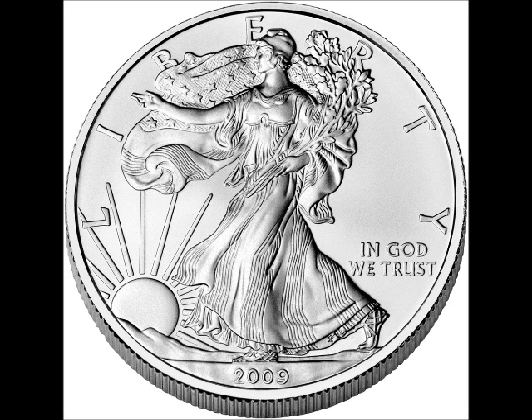As far as the proofs, from 1986 to 1992, proof Silver Eagle coins were minted at San Francisco, and these coins bear the S mint mark. From 1993 to 2000, they were minted in Philadelphia, and those coins bear the P mint mark. From 2001 to 2008, they were minted at West Point, and those coins bear the W mint mark. No proof versions were minted in 2009, but in 2010 they started again, and they were minted at West Point, so they bear the W mint mark.